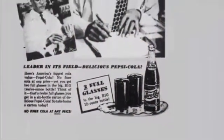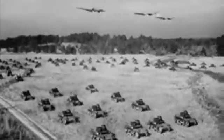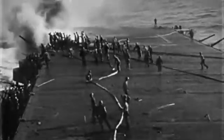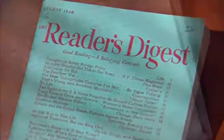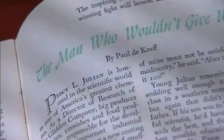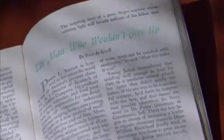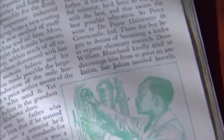By the mid-1940s, Julian's work at Glidden had won him national acclaim. With the outbreak of World War II, his alpha protein became the chief ingredient in bean soup, a firefighting foam credited with saving thousands of servicemen's lives. He was even featured in Reader's Digest, one of America's most popular magazines. It was the beginning of white America's exposure to Dr. Percy Julian and how he had to fight to overcome the odds of being a Black man in America. In the context of the times, it made him a symbol.